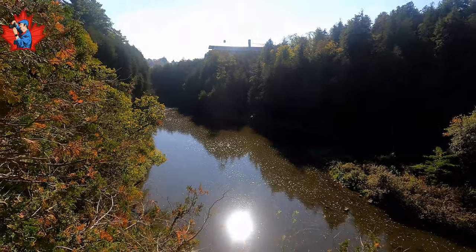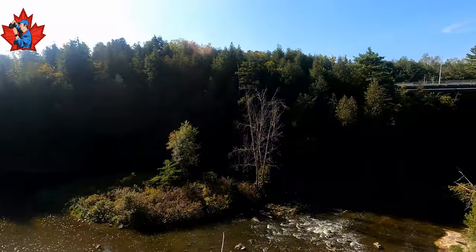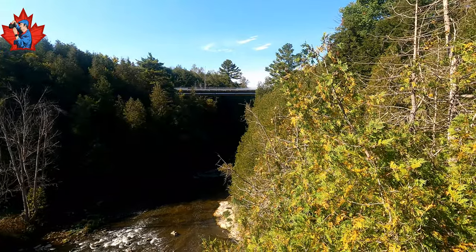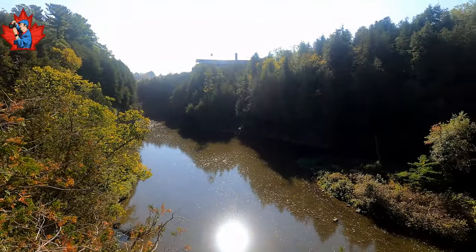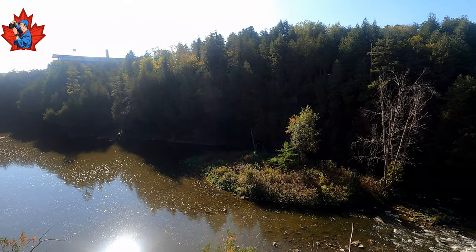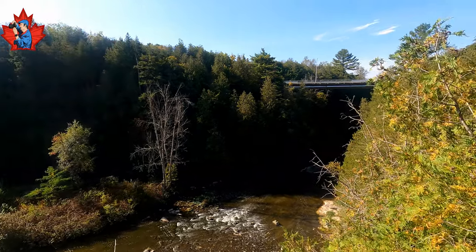Here is the river from above. There is one bridge. Unfortunately, from the waterfall we cannot see from here, but we can see how deep it is running. One of the natural wonders.